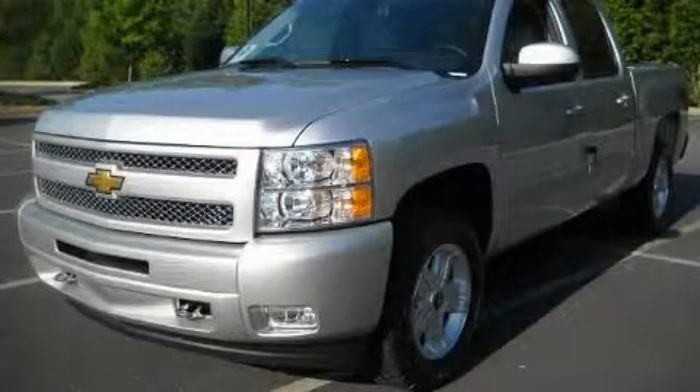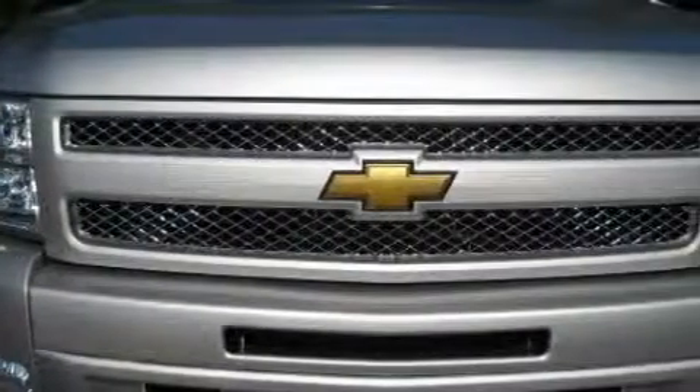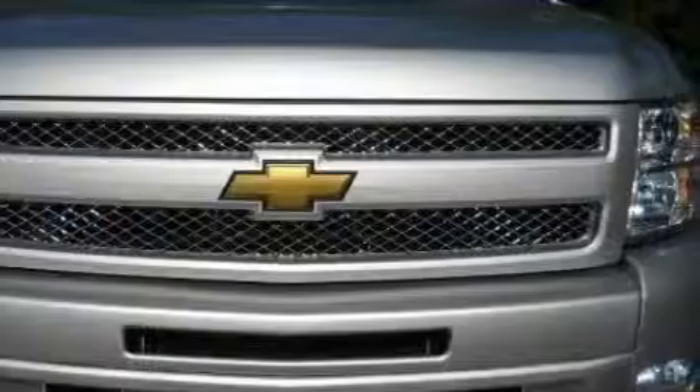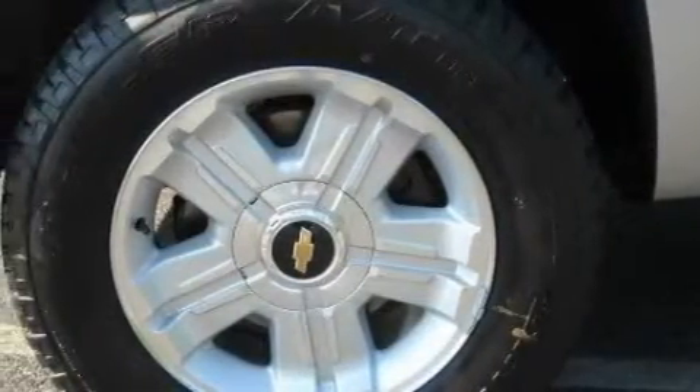This is a brand new 2010 Chevrolet Silverado. Whether hauling, commuting, or towing, this truck is the right one for you. It has a 5.3 liter 8-cylinder engine, a 4-speed automatic transmission, and 4-wheel drive.